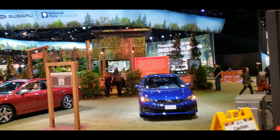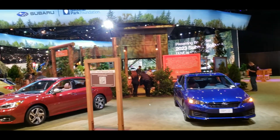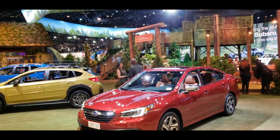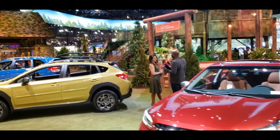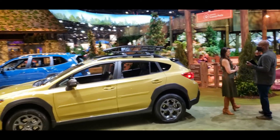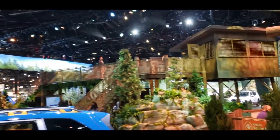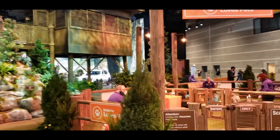Next up in my Chicago Auto Show Tour of 2022, I stopped by Subaru. I've been a long-time Subaru owner and fan. I've had about seven Subarus over the years, and I'm always interested to see what they bring to the Auto Show. The last couple of times I've been to the Chicago Auto Show, I've been super impressed with their layout and their structure that they built just for this show.